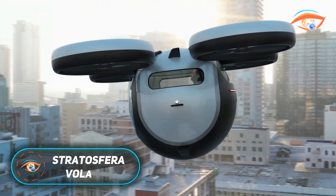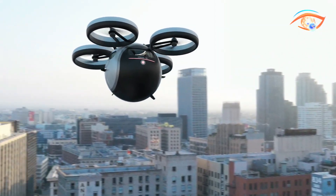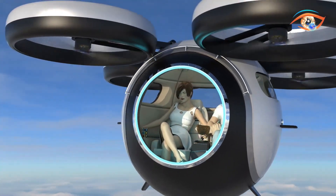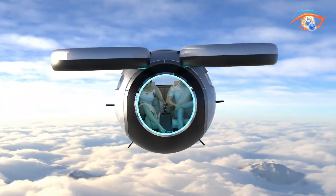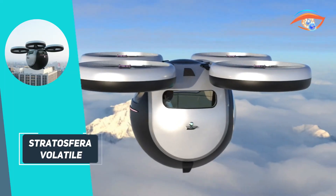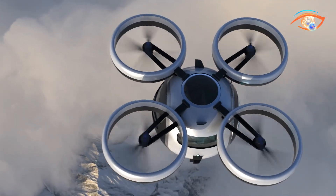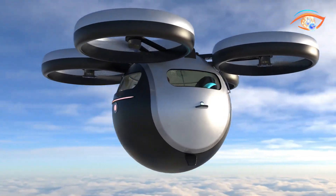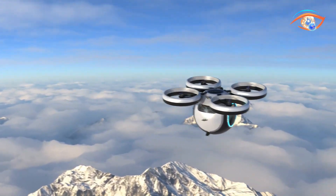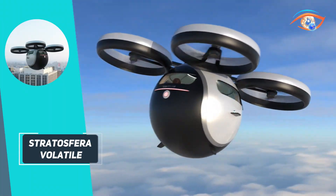The Stratosfera Volatile is an innovative electric vertical take-off and landing aircraft concept from Italy's Lazzarini Design Studio, blending modern engineering with a forward-thinking design. Its spherical carbon fiber cabin accommodates two passengers and is powered by eight counter-rotating propellers, enabling it to reach speeds up to 300 kilometers per hour. The design emphasizes versatility, allowing the vehicle to transition seamlessly between different modes of transportation. Access is provided through a front sliding glass or a rooftop hatch, enhancing its sleek, pod-like appearance.